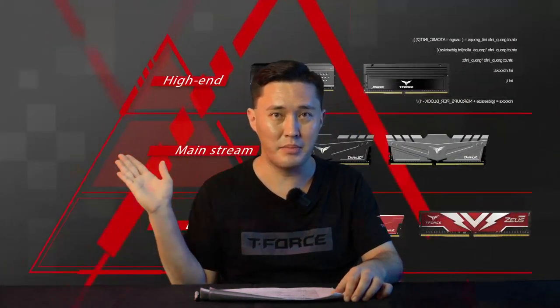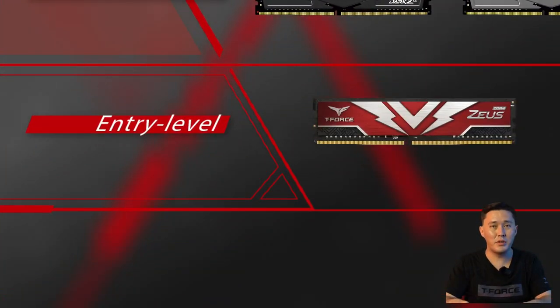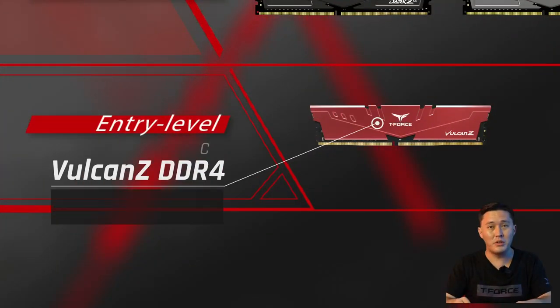Whether you like RGB or not, T-Force is the best place to find what you're looking for. Let's start with DRAM. Take a look at this matrix diagram — the most entry-level Zeus is suitable for gamers looking for good value, with specifications ranging from 2666 up to 3200 MHz, and 8GB up to 32GB single stick available.